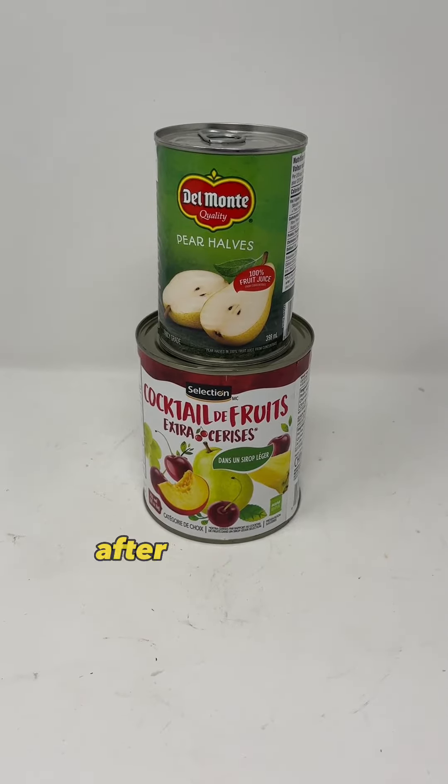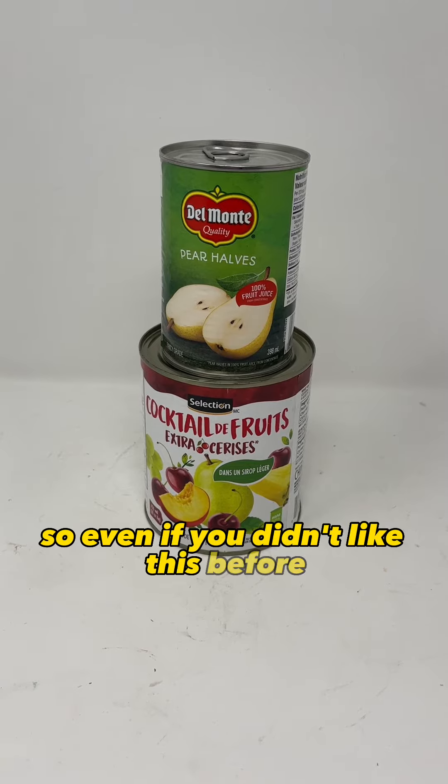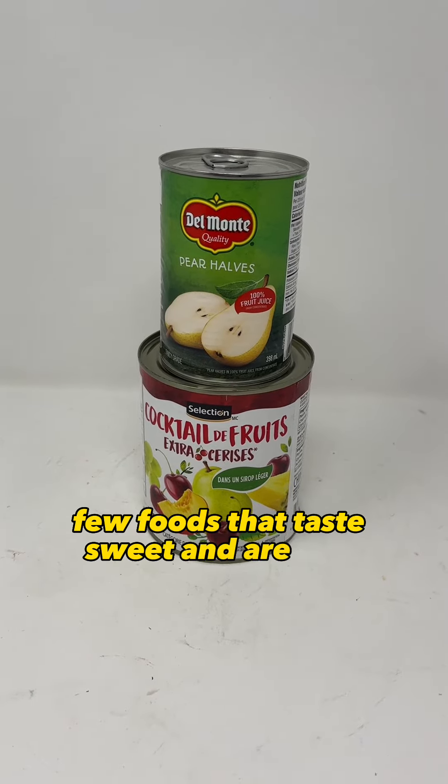Canned fruit — after the collapse, you will have little to no options when it comes to things like sweets, candies and desserts. So even if you didn't like this before, you're really going to enjoy canned fruit in an SHTF world, because it's going to be one of the few foods that taste sweet and are still available.